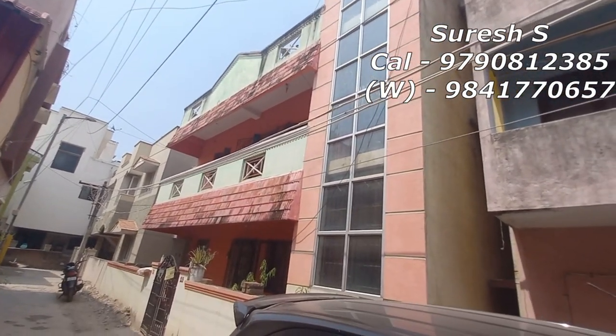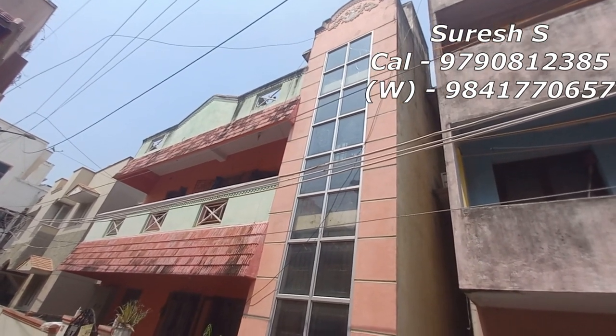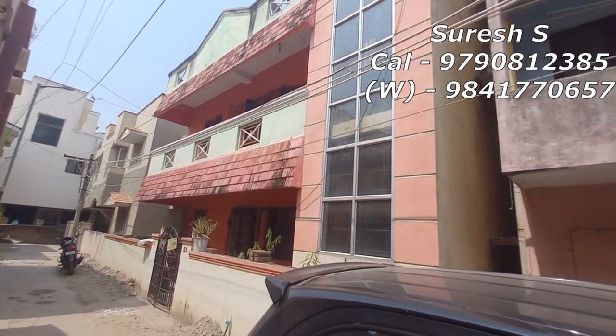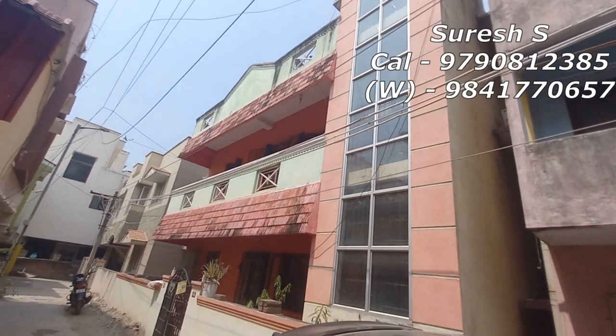That is the first floor. There is a 2BHK and a 1BHK with a balcony. This property is on a 60 feet main road. It is a west-facing property. The price must be reached for the lateral price.